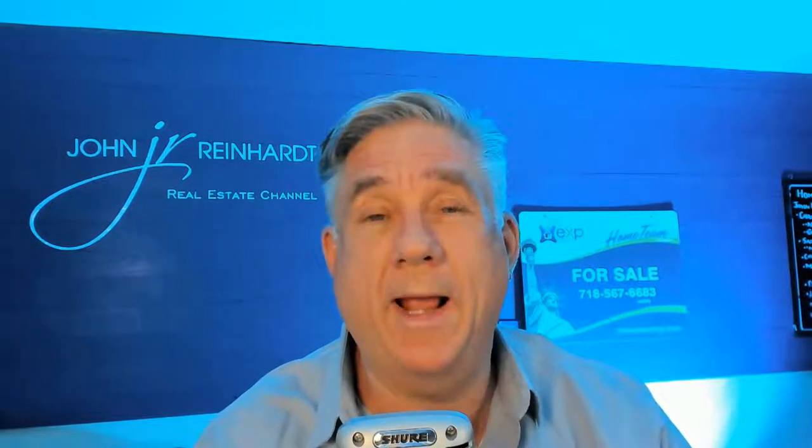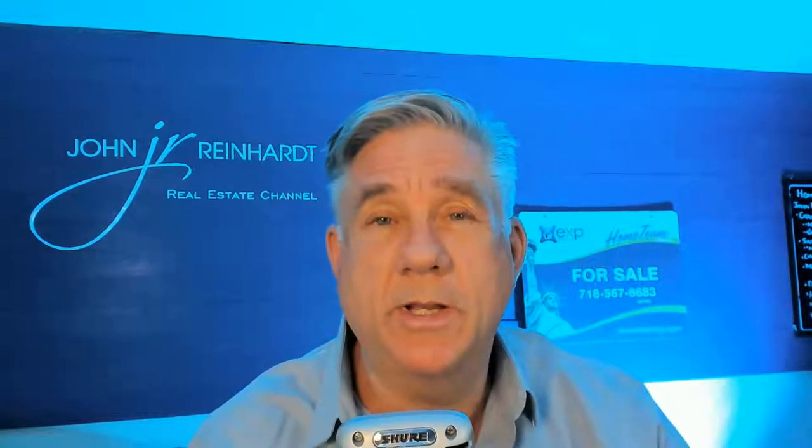Hey friends, John Reinhardt here, and I just wanted to welcome you to the John Reinhardt Real Estate Channel. Today's episode is going to be about virtual open houses. Should you have them? If you do have them, how do you have them? And what are some tips and techniques that you can use to help your virtual open house be better?